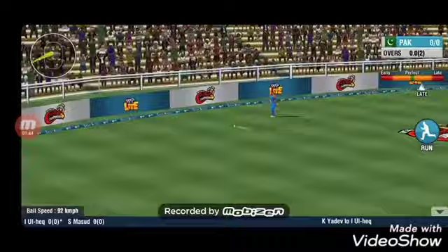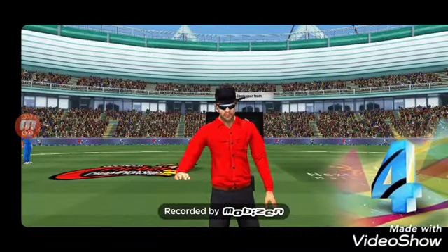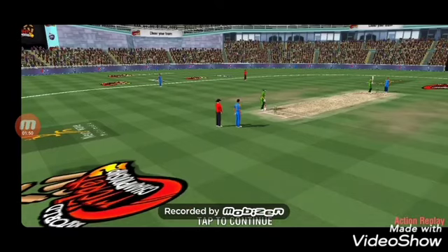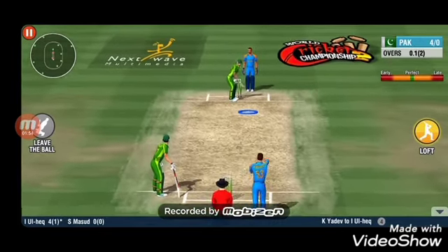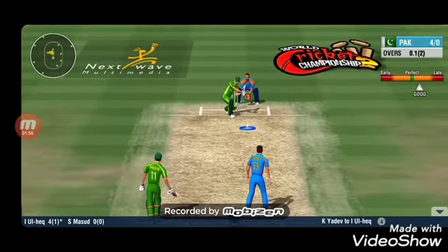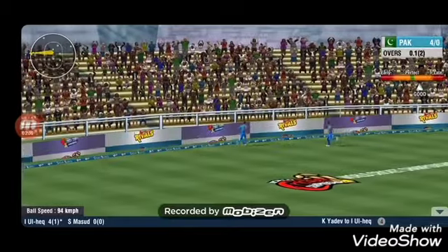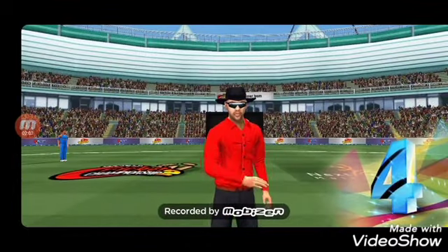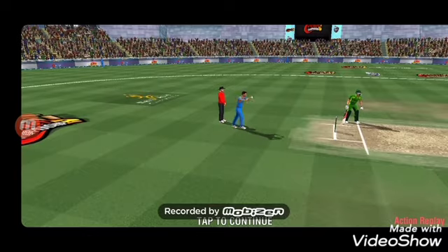That's beautifully swept by the batsman. One foul sent into the fence. What a cracking start — a boundary off his first encounter. That's beautifully swept by the batsman again. Exquisite timing so far. Will this be a hat-trick boundary?